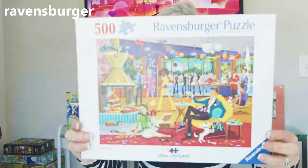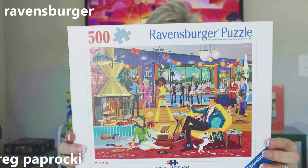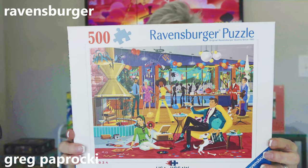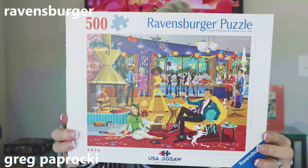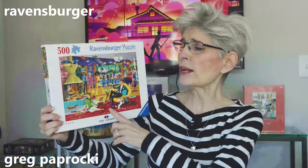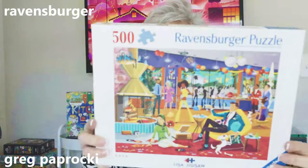This next puzzle is by a new artist on the Ravensburger brand. His name is Greg Paprocki — he's an American artist. This is a 500-piece puzzle called Jazzy, and it's got that retro vibe that I absolutely love. I already know that anything else he comes out with, I'm going to be buying. Look at this puzzle.